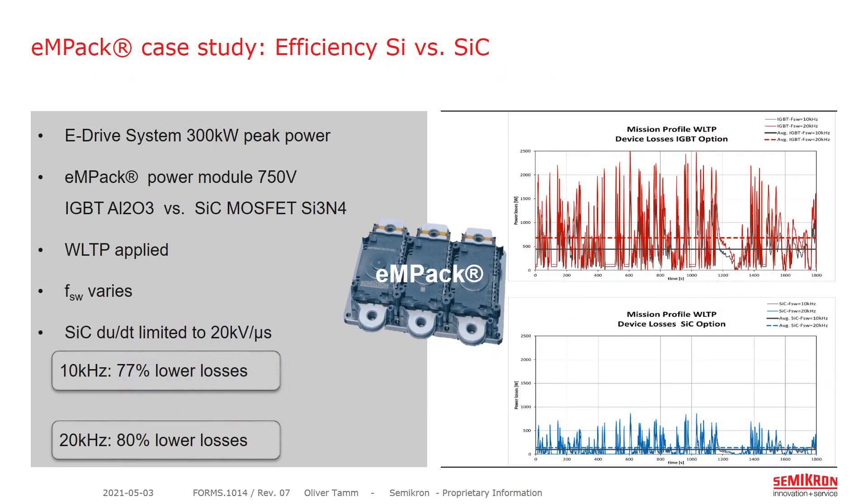I am showing a case study of efficiency: silicon versus silicon carbide. This is based on a 400-volt battery system with 750-volt devices, and the output power is roughly the same as the previous comparison. This case study includes both the static as well as the dynamic losses of the module. We run a WLTP driving cycle, applied two different switching frequencies — 10 kHz and 20 kHz — and limited the switching speed to roughly 20 kV per microsecond, which is applicable to automotive applications. In red you can see the losses of the IGBT module, while in blue you can see the losses of the silicon carbide option. The overall losses of the IGBT are significantly higher than the silicon carbide option.